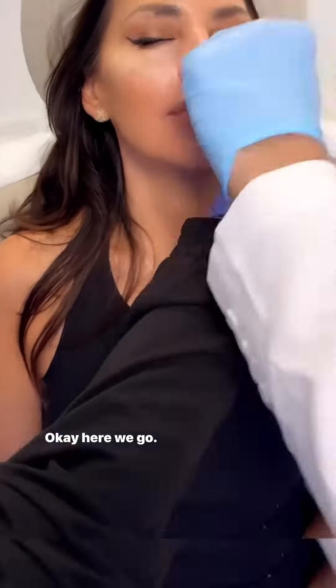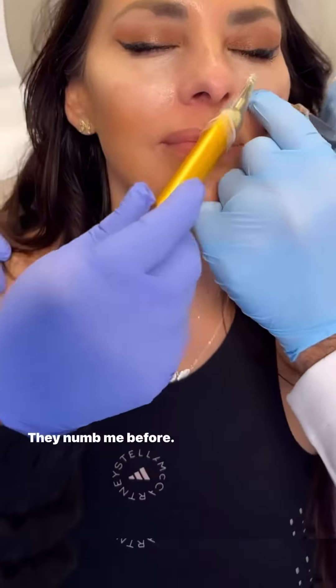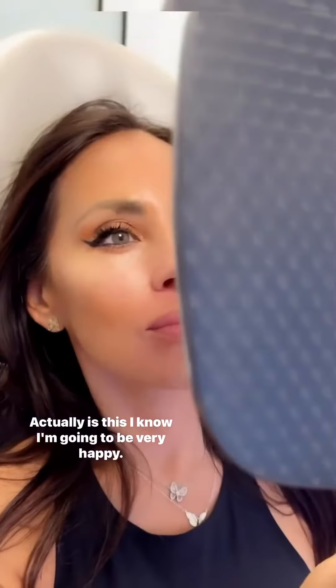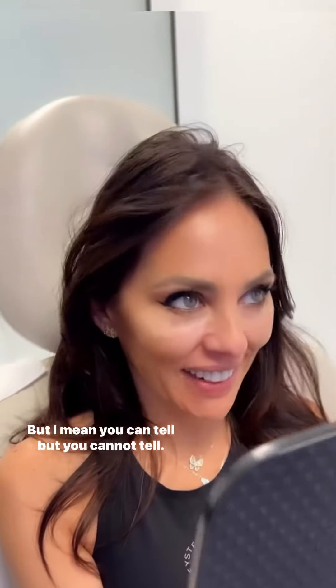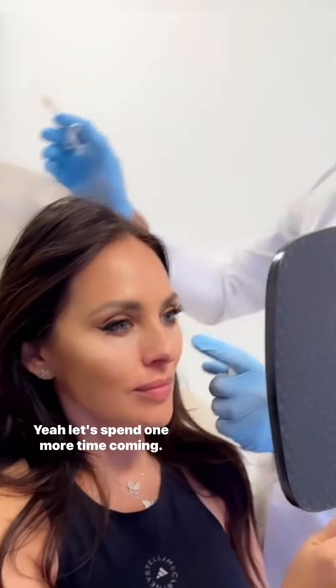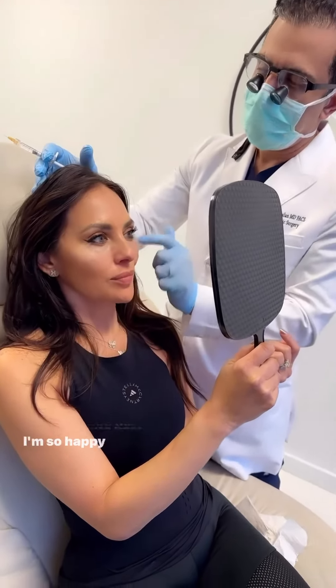Here we go — it's not painful at all, he's doing amazing. Wow, I love it! You can't even tell. Well, you can tell, but you cannot tell — it's not that typical weird look. It's nice. It's my face! Wow, thank you so much, you are the absolute best, I'm so so happy.